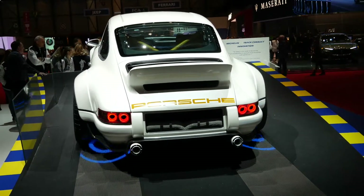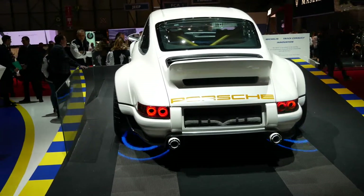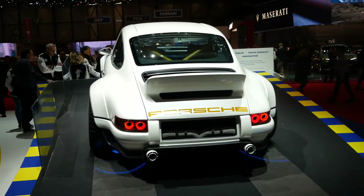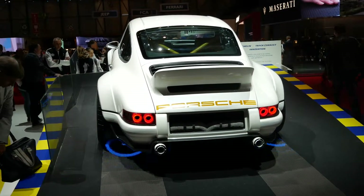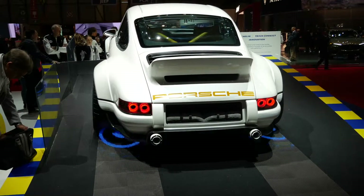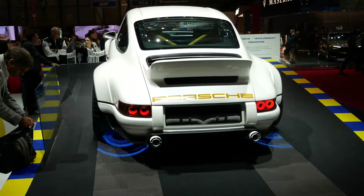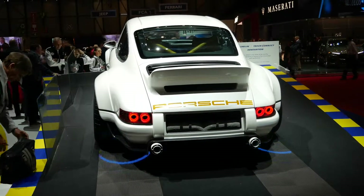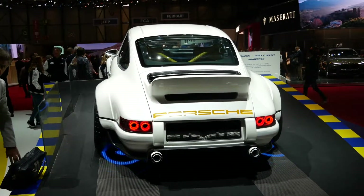The tyres were made by Michelin and they're 295 diameter, designed to fit on an 11.5-inch rim. They had to be designed specifically so they could be stretched to go over the rim, and as a consequence it gives the car a very focused look. I just love the ducktail — it's phenomenal.